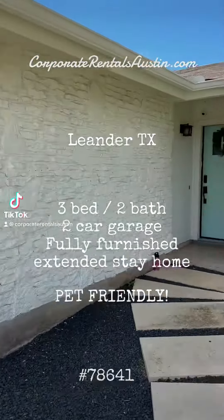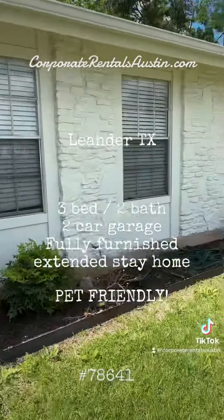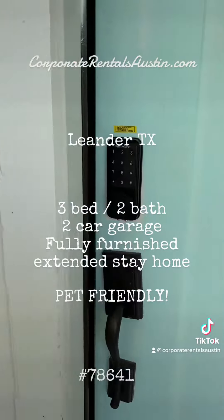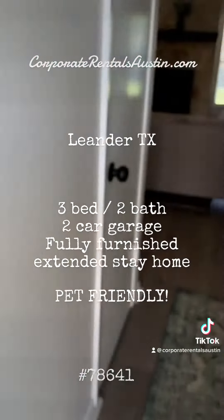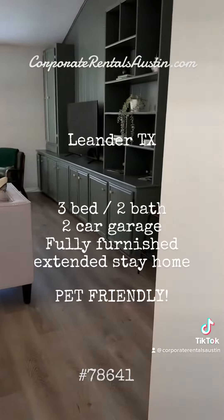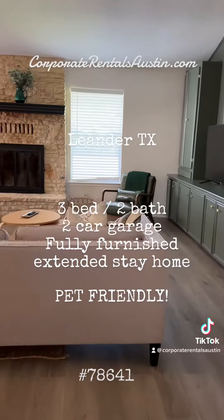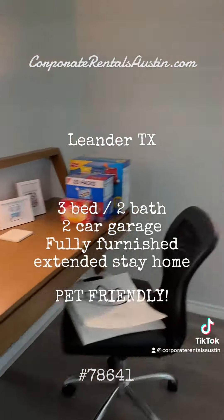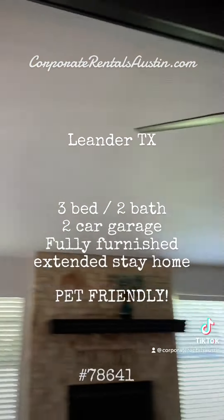It's property tour time! This is our three-bedroom, two-bath home in Leander, Texas. Let's take a peek. This is what we call internally our greenhouse — it is a Hestia home. It has a beautiful open concept, high ceiling space.